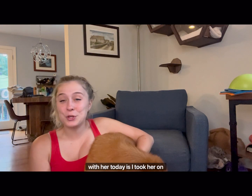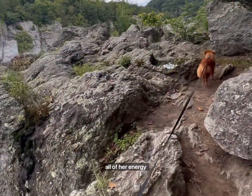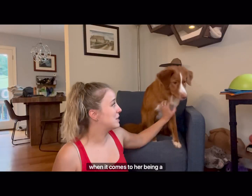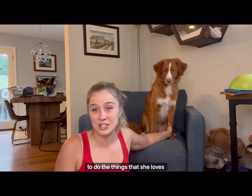The first thing that I did with her today is I took her on a long hike. I made sure she got swim time, she got to climb rocks, she got to run all over and get all of her energy out. This is going to really help me when it comes to her being a little bit calmer. I wanted to make sure she got time to do the things that she loves that she won't be able to do over the next two weeks.